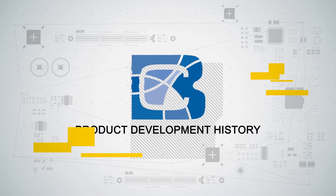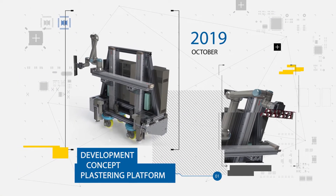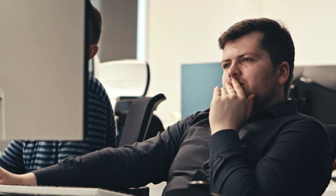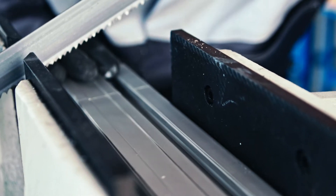In recent years, the building construction industry has been struggling to find workers of all specialties, but especially in plastering and bricklaying. In response to this need, a product was started to design robotic platforms for plastering and bricklaying to increase the efficiency of construction work.